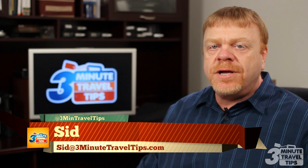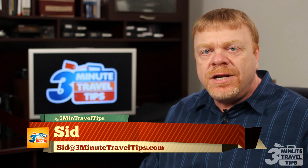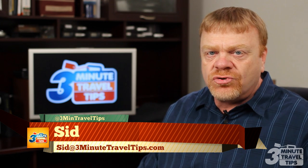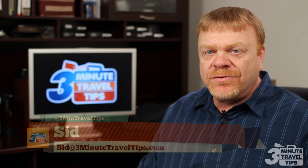Well, that's it in three minutes or less. For all your Disney travel needs, reach out to me or any of the dream makers at Magic of Mickey Travel. And for more travel tips, please check out our blog website at 3minutetraveltips.com. Thanks for watching.